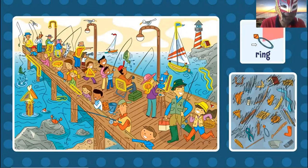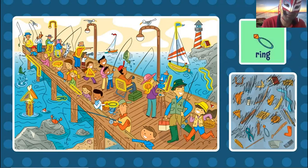The ring. Can you find the ring? Oh no, I cannot find it. Where is the ring? Oh, right here. It was very easy.